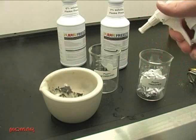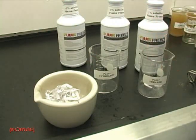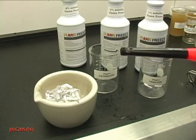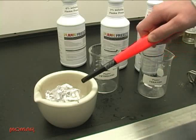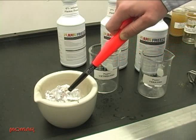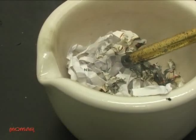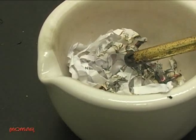Now watch as we subject treated paper to the same flame. This paper has been treated with a 3% solution of Flame Freeze and allowed to dry completely. Watch as we try to light this paper over and over again. Each time it starts to burn on its own, we remove the flame to show that the paper will not support combustion. It chars and singes but will not burn on its own.